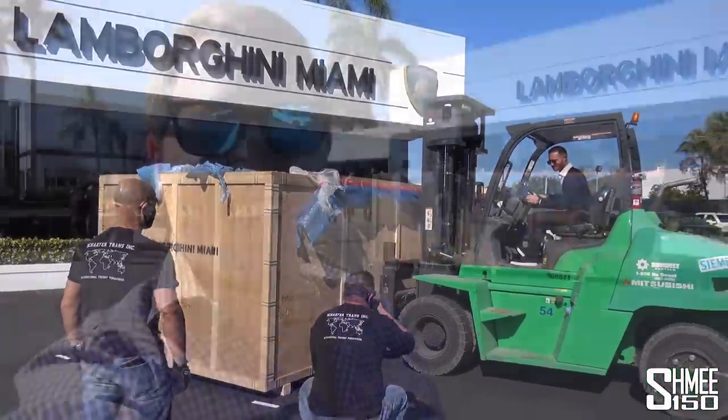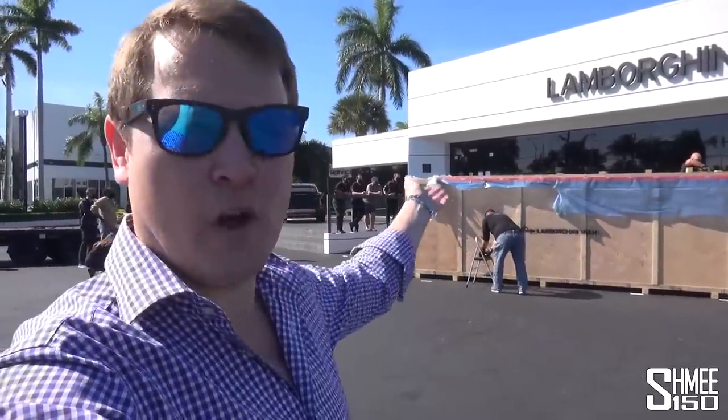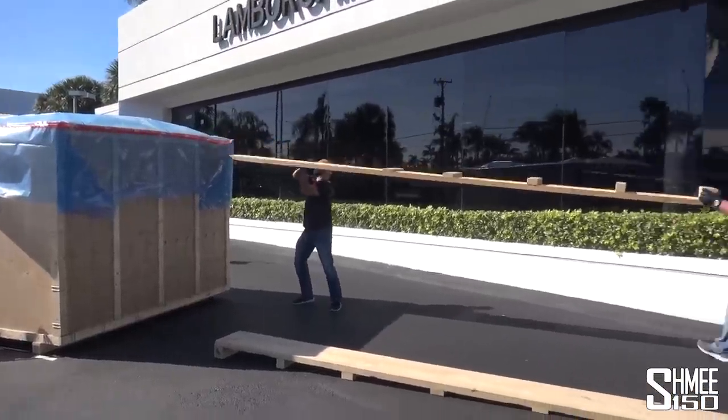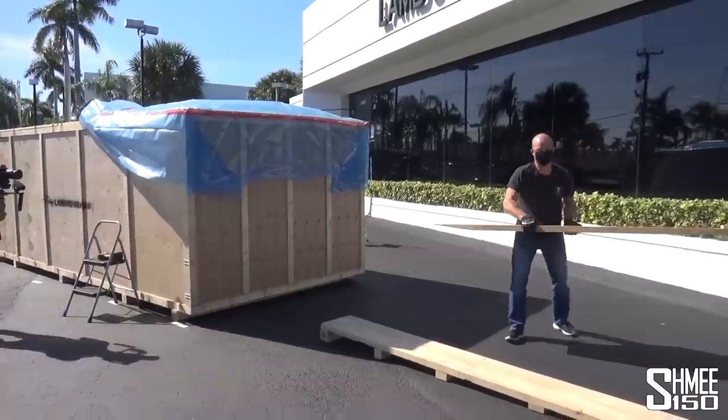There's a little bit of work now for the guys unboxing it quite literally — taking out all the screws, the bolts, the catches and everything. I think the top comes off first, then the sides will be opened up. This is actually pretty clever — they put the ramps on the top, which will obviously help to get the car out of it. Those are bolted up on the top and need to be rotated around. I guess it's going to be coming out like this.